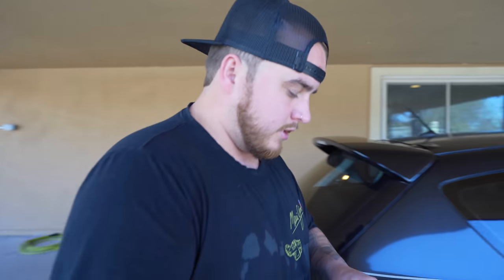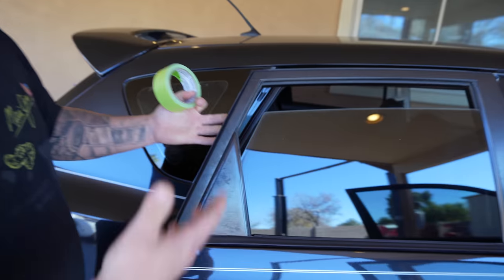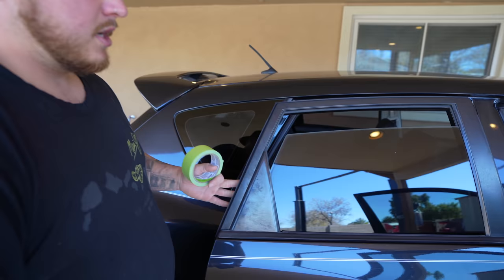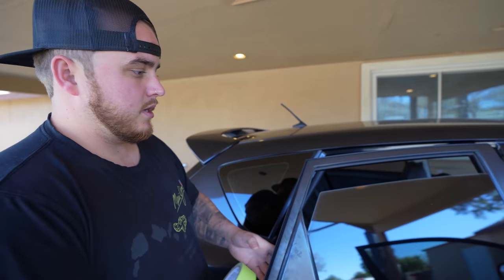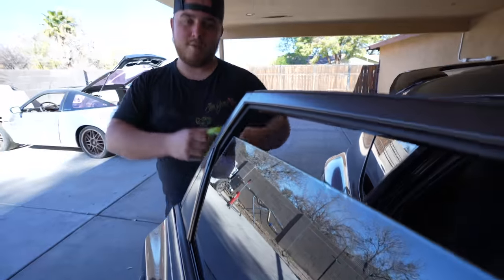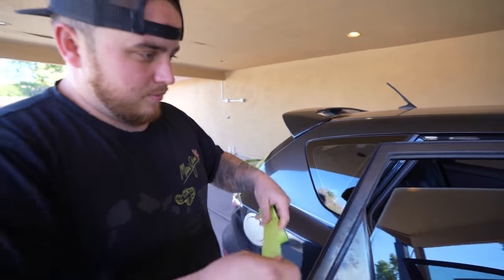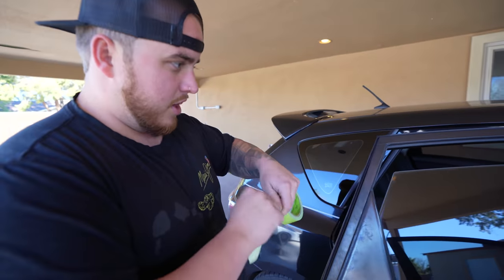If your window regulator doesn't work at all, you can't really do this next step. However, I like to crack the window down a little bit. Some cars are different, but on this car, to get the window off the actual track on the regulator itself, you need to get to that bolt and lower the window just a little bit. You can pull it out and pull it down manually, but it's just a little easier doing it this way. Then I like to tape it up.